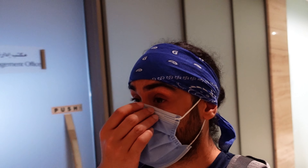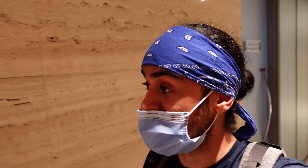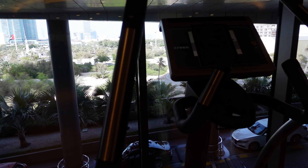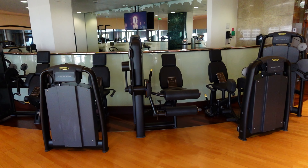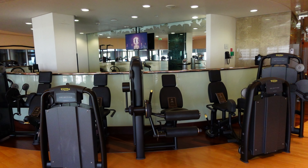Next we're going to take you to the gym and spa and have a look around — we never used it but let's go have a look. The gym has all you could possibly need: cardio with a view, machines, and free weights. It's got loads of equipment — everything you could possibly need to exercise here.